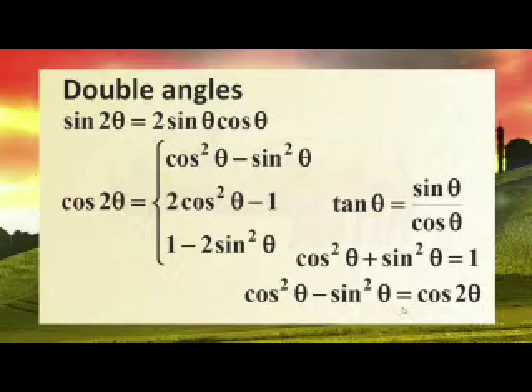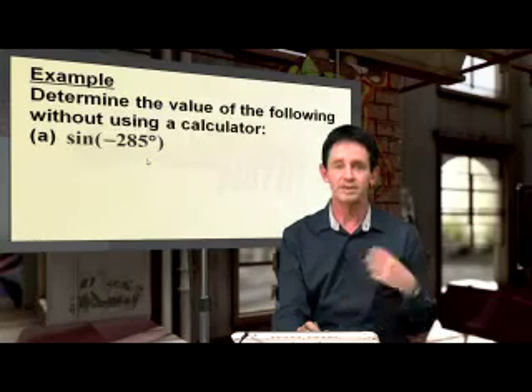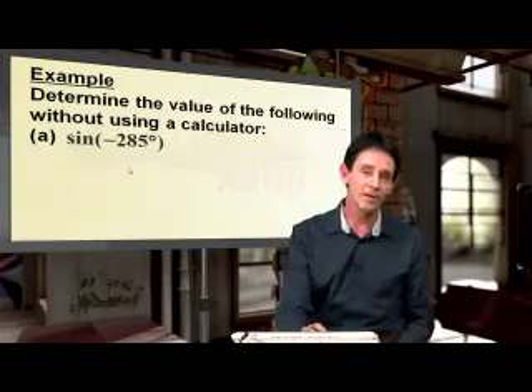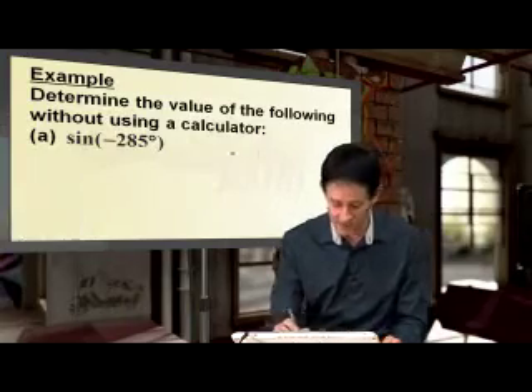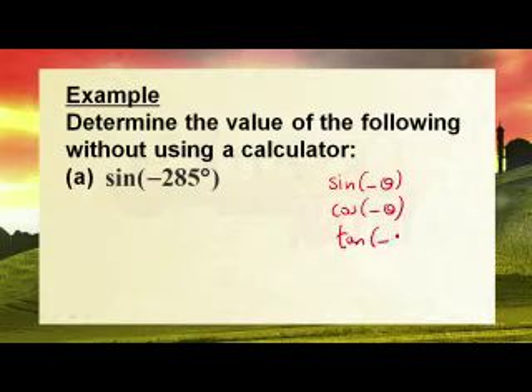All we're going to do now is some examples using these formulas. Determine the value of this expression without using a calculator. Sine of negative 285 degrees. If you go back to grade 11, what did we do? Do you remember what we did about the sine of negative angles? We don't like negative angles. Do you remember the sine of a negative angle, the cos of a negative angle, and the tan of a negative angle?